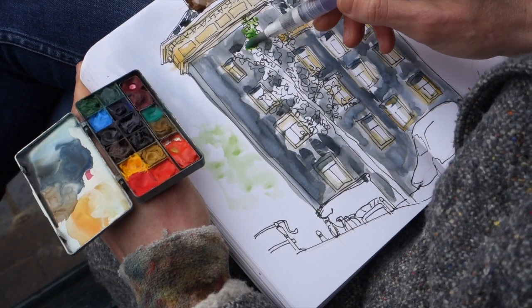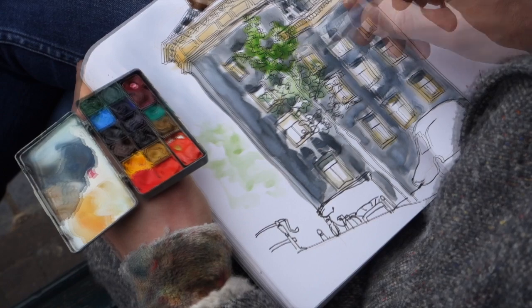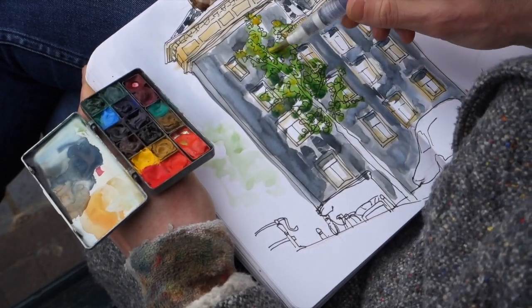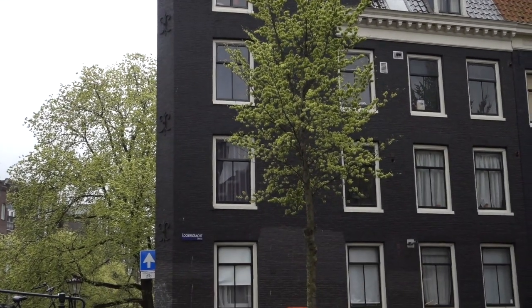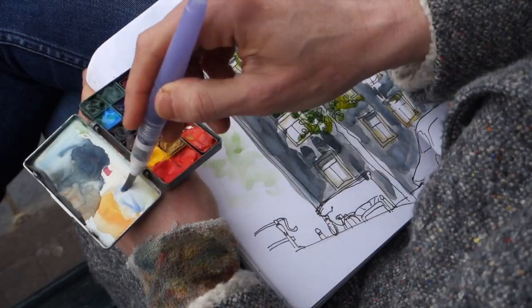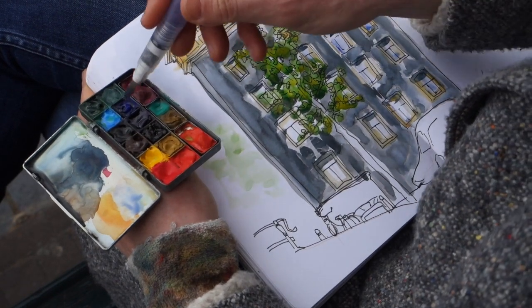Let's tackle that tree in the foreground now. I'm using green straight out of the pan, then I add dabs of yellow to create a sense of texture and variety in color. I could study each window individually for the different colors behind it, but I don't want to slow down on details, so I use a watery blue that feels like reflections on the windows.